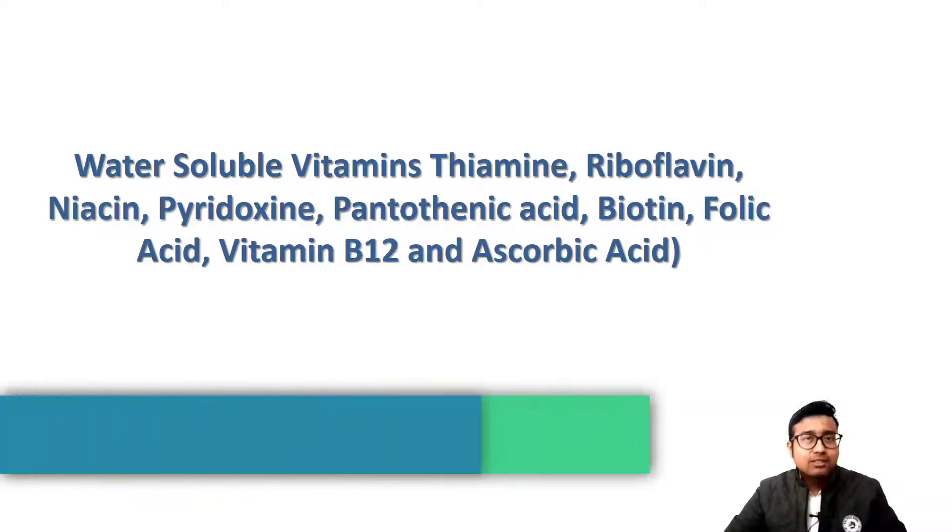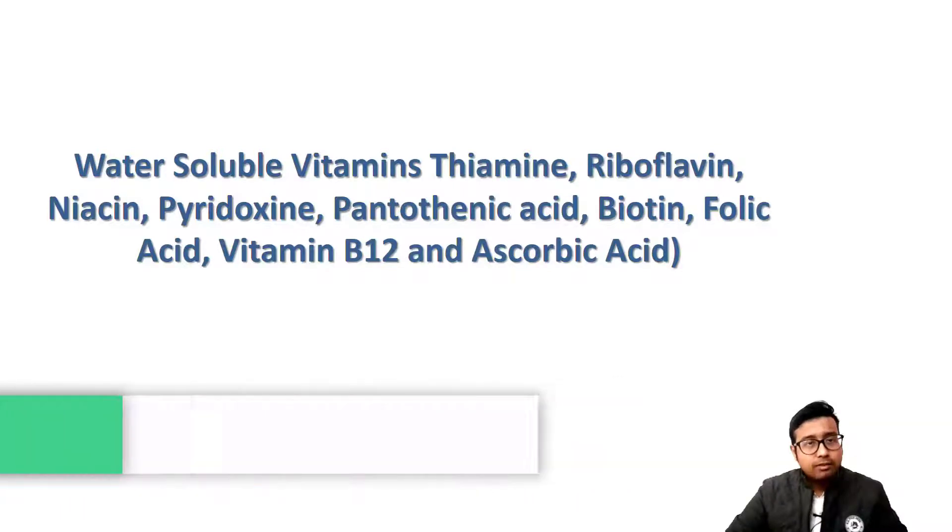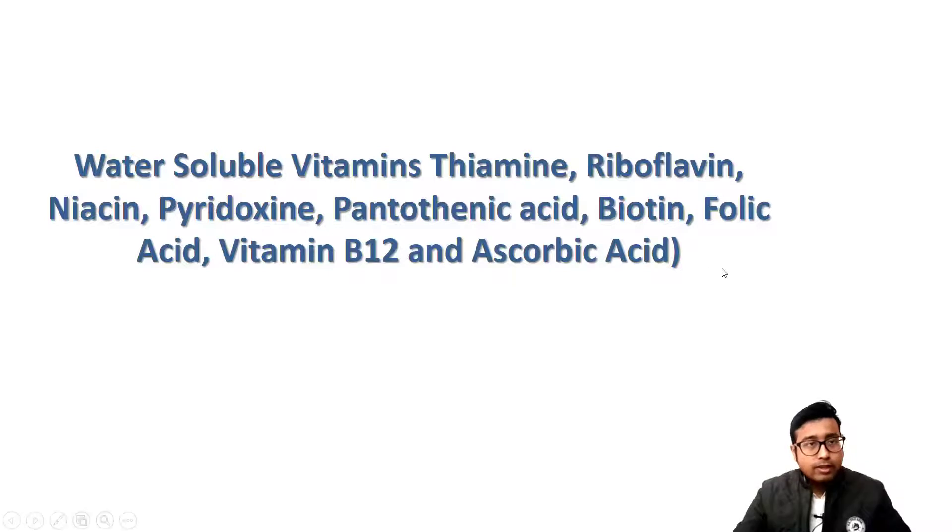Hello students. From this class, we will be starting our lecture series on water-soluble vitamins. Fat-soluble vitamins have already been covered, now it is time to learn about water-soluble vitamins.